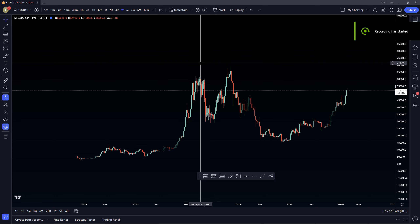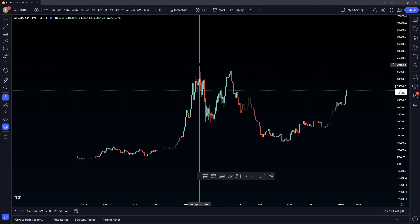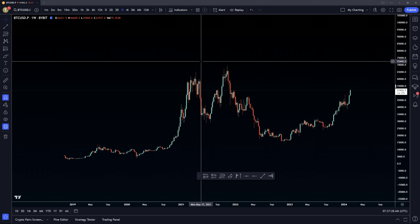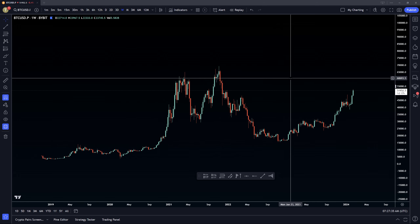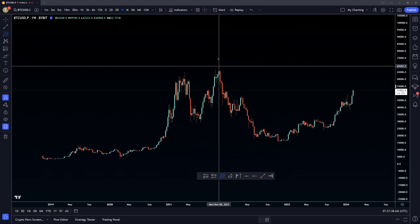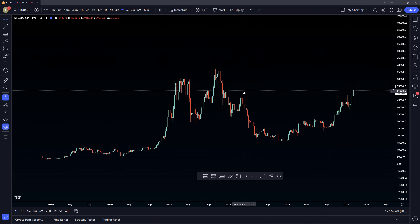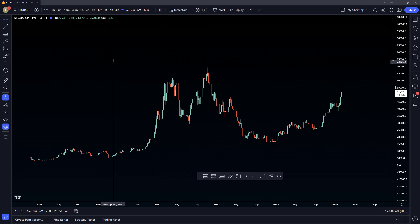All right, ladies and gentlemen, this is take number three. We've had a bit of technical difficulties, but nothing is going to stop me from showing you what I believe is the next stopping point for Bitcoin above. This is all not financial advice, this is all for educational purposes, and this is what I have derived from these charts for the last hour and a half. Without further ado, let's go into the first thing.